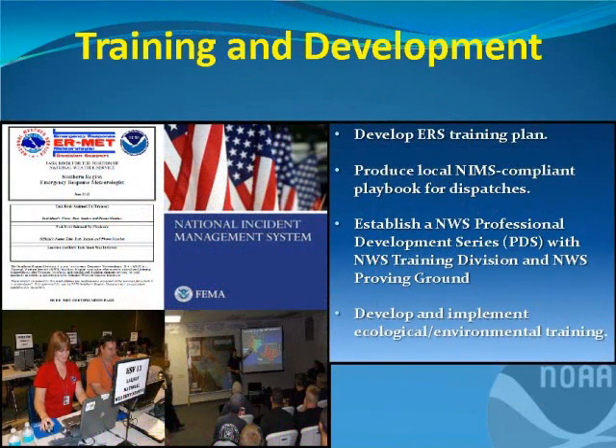Our second objective was training and development. Everything we learn through the impacts catalog — developing new products, modifying our weather forecasts — we want to ship out to other forecast offices across the country so they can build off what we did here in Tampa. In addition, whenever there's a big specific event like a hurricane or severe weather outbreak, we want to go to an emergency operation center or incident command post and work with unified command units, working through the National Incident Management System.